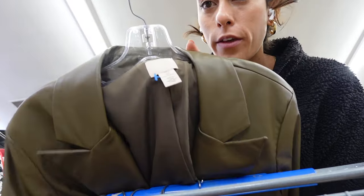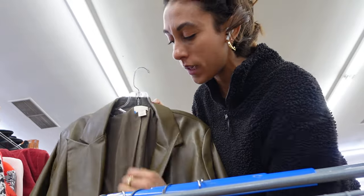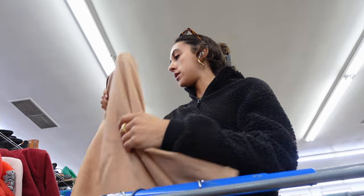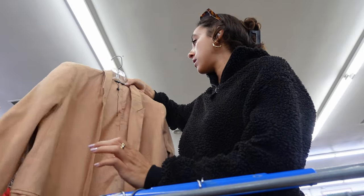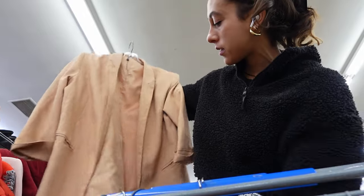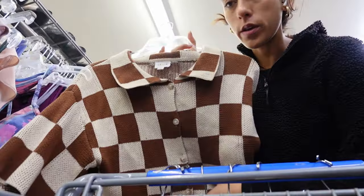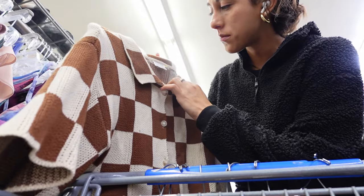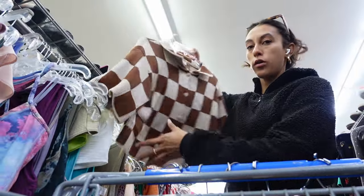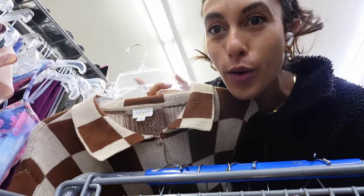This is a faux leather blazer from H&M in that dark khaki color that's really popular for spring. And this one is an oversized blazer from Missguided that I really like. La Lisse — cropped, checker print. So cute.